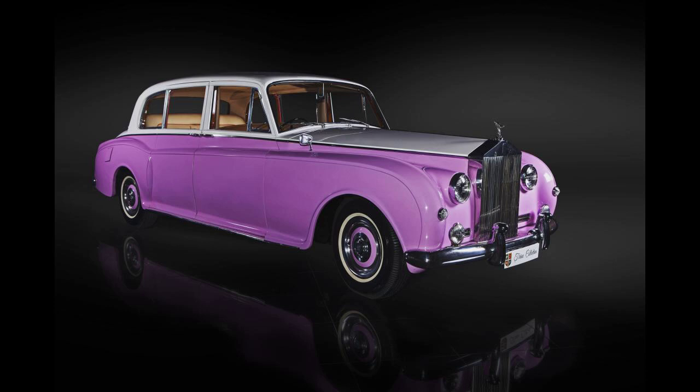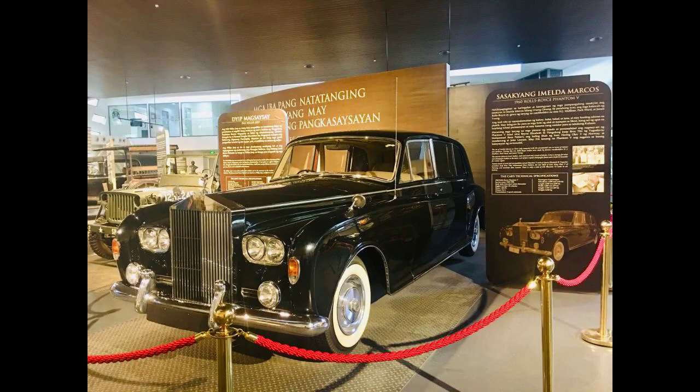Lennon was in a 60s mood and wanted to make a statement to the English establishment. He loved telling a story about an elderly woman who hit the car with her umbrella. To match his later White Album period, Lennon also bought another all-white Phantom 5 in 1968.